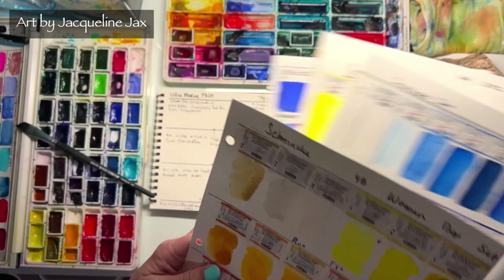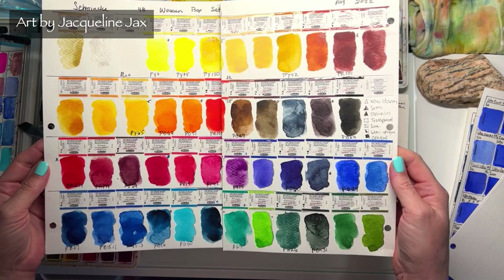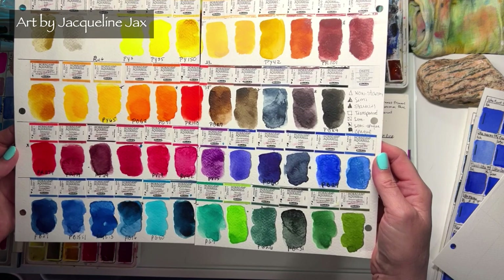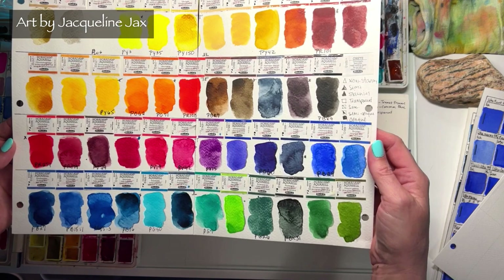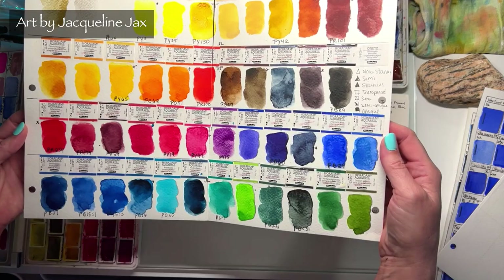If you have the Schmincke wood box 48-set — I'll link it below — you get all these beautiful colors with lots of single pigments. But when you go to choose colors for a painting, you need to know what they'll do when mixed together. That's especially important for newcomers who haven't yet found their favorite colors and may find certain ones difficult to work with.